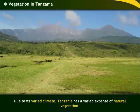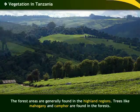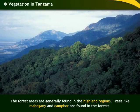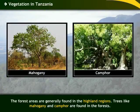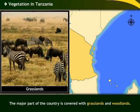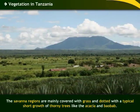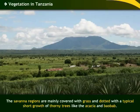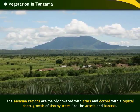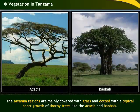Due to its varied climate, Tanzania has a varied expanse of natural vegetation. The forest areas are generally found in the highland regions. Trees like mahogany and camphor are found in the forests. The major part of the country is covered with grasslands and woodlands. The savannah regions where the Maasai Steppe and the Serengeti are found are mainly covered with grass and dotted with a typical short growth of thorny trees, like the acacia and the baobab.